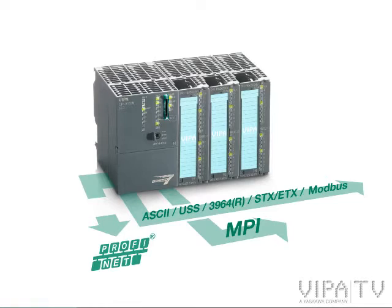The Profinet interface links the CPU with the newest and highly demanded Ethernet-based protocol. Last but not least, the PGOP Ethernet interface is also on board. This enables separate programming and visualization independent of the Profinet network — just flexible and secure.